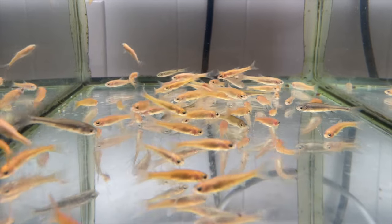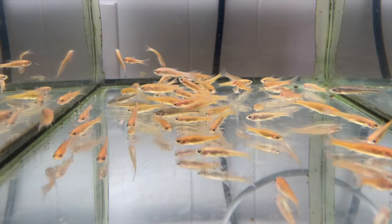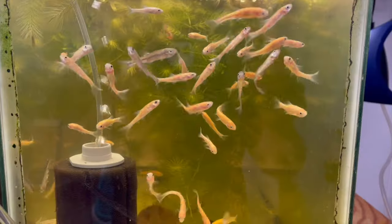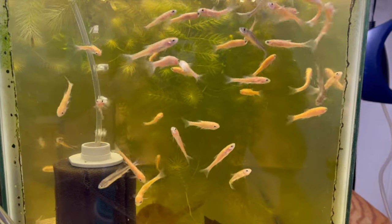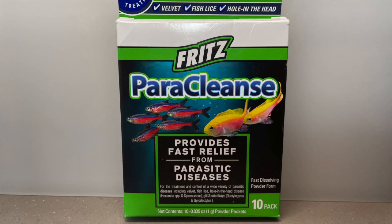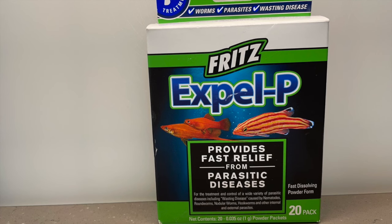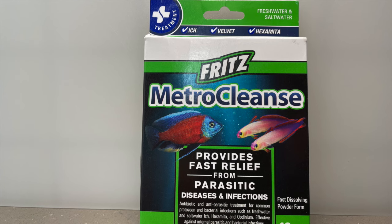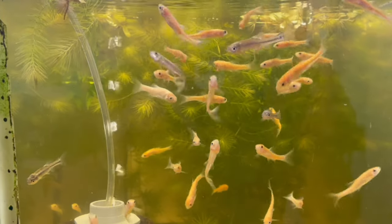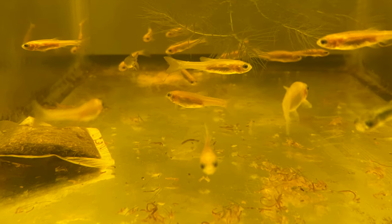Then I rotated them through a course of several different medications. Since I didn't know what they were infected with or what treatments would kill their infections, I tried a broad spectrum of medications that would each treat several different organisms. My strategy was to treat for multiple days in a row, repeating each treatment four to six times. I started with Paragard, switched to Paracleanse, then Prazipro, followed by Expel-P, and ended up with Metrocleanse. By this time I'd lost about half the fish, but the dying finally stopped and the survivors were looking better. But their poop was still long and stringy, which some hobbyists say is a sign of internal parasites.